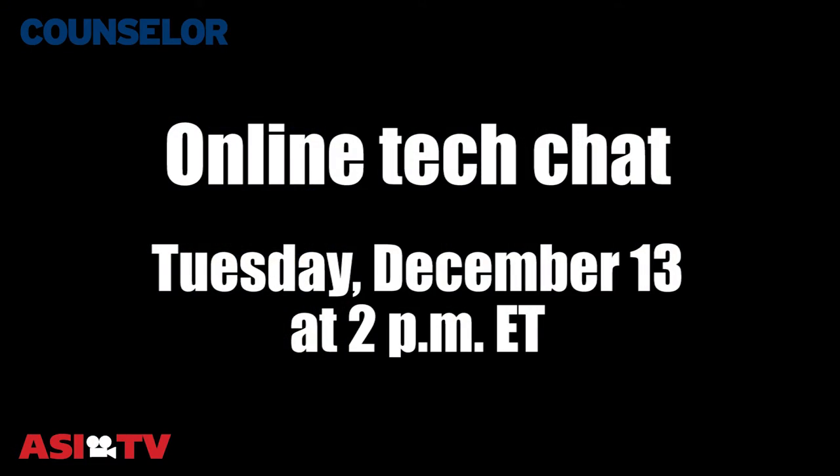If you have an industry how-to question you'd like answered, email me at dvagnoni@asicentral.com. And don't forget to join me for this upcoming online chat. Thanks again for watching this week's How-To Minute. Have a great day — we'll see you next time.